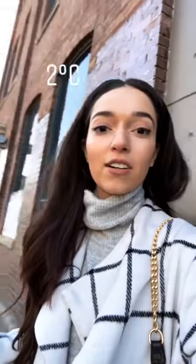Alright, so I'm outside ready to take a picture and thankfully it is really nice out, which is very rare obviously in the winter here in Toronto, so I am happy and I will show you guys all of my tips.